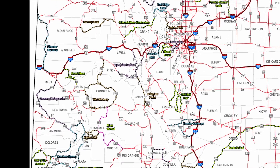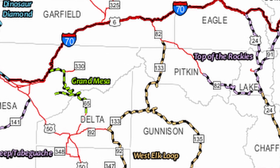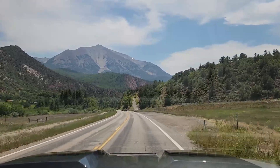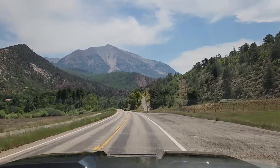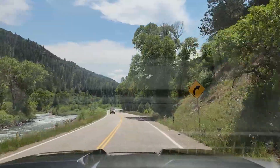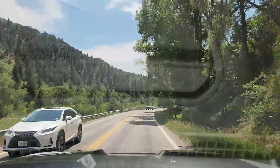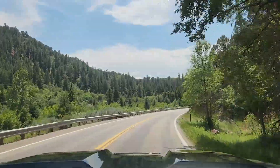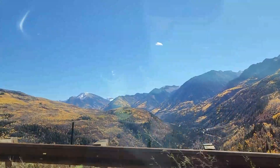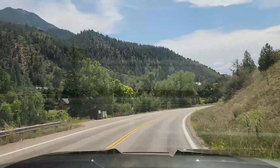State Highway 133 in Colorado is a stunning scenic byway that takes you through some of the most breathtaking landscapes in the Rocky Mountains, winding through the heart of the North Fork Valley. This highway connects Glenwood Springs to multiple small towns, offering travelers a glimpse of Colorado's diverse terrain — from lush agricultural fields to towering alpine peaks. Along the route you'll pass through historic mining towns and cross magnificent McClure Pass, which is known for its jaw-dropping views especially during the vibrant fall months. State Highway 133 is not just a road — it's an adventure through Colorado's natural beauty.